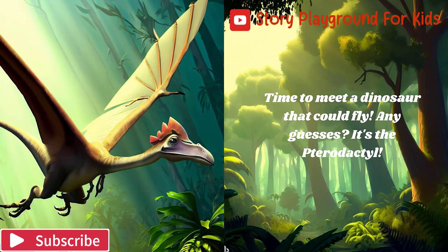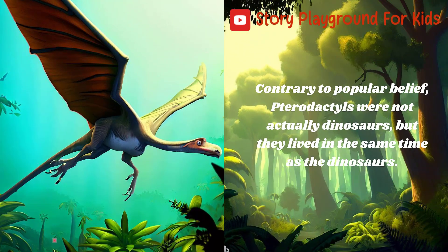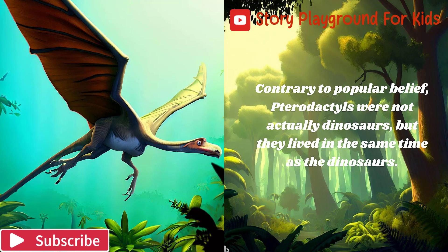Time to meet a dinosaur that could fly. Any guesses? It's the Pterodactyl. Contrary to popular belief, Pterodactyls were not actually dinosaurs, but they lived at the same time as the dinosaurs.